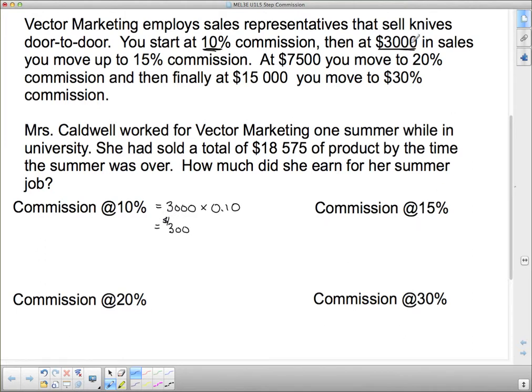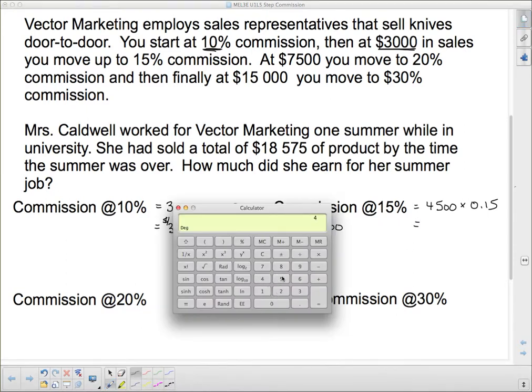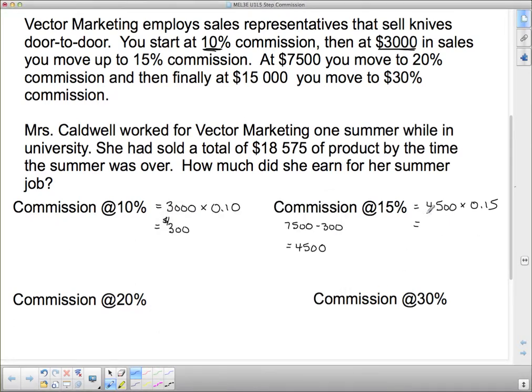The commission at 15%: from $3,000 we move to 15%, and we don't step up again until we hit $7,500. So from $7,500 we take away $3,000 to figure out how much of our sales was at 15%, and that's $4,500. So $4,500 is at 15% — we need to multiply $4,500 by 0.15. Let's pull in the calculator: $4,500 times 0.15 equals $675. So for the next $4,500, I make $675 for myself.